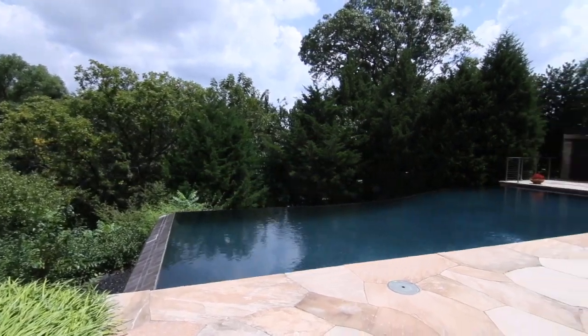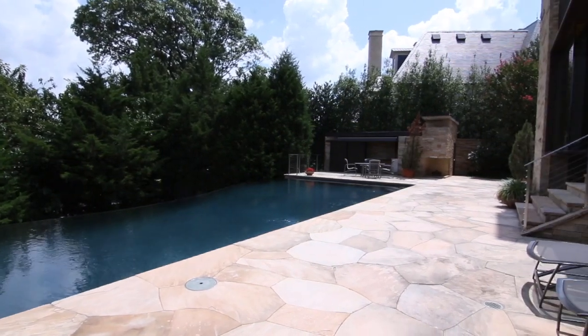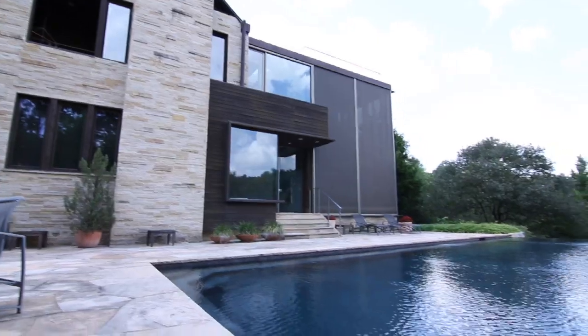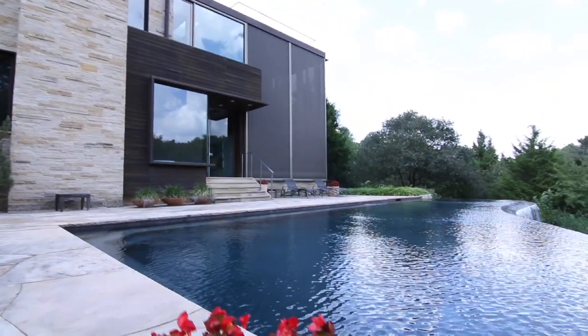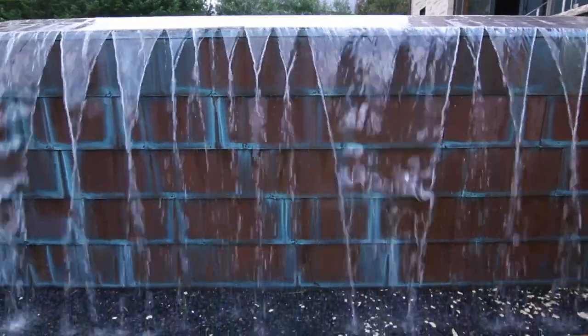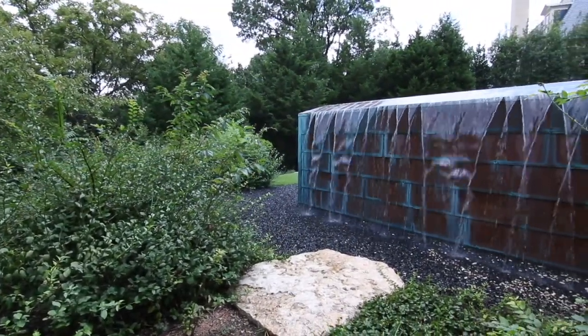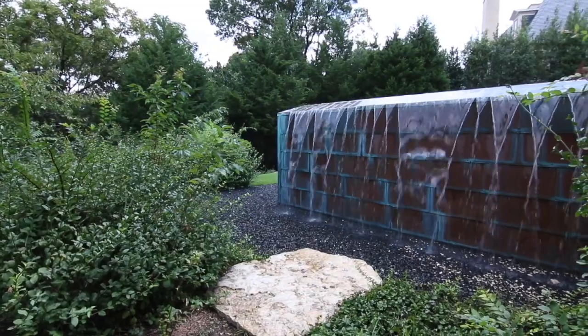One of the most eye-catching things to me is that negative edge pool. It was written up in May by D Magazine, so it is pretty fascinating. It's got a negative edge on two sides, and negative edge pools have to have a trough for the water to go in. They filled their trough with crushed black rock, so the water looks like it's just going into the ground. You can't see the trough because of all that black rock. It's real special.